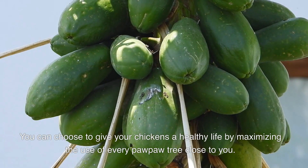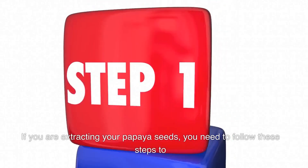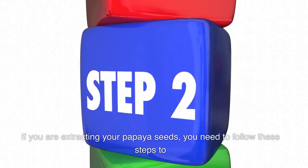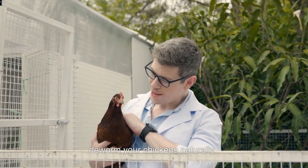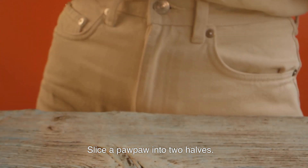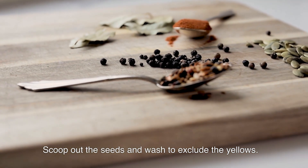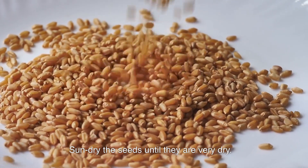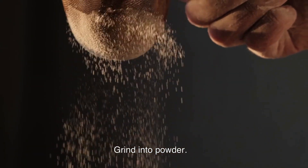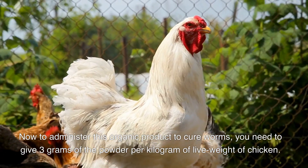You can choose to give your chickens a healthy life by maximizing the use of every papaya tree close to you. If you are extracting your papaya seeds, follow these steps to deworm your chickens naturally: slice a papaya into two halves, scoop out the seeds, and wash to remove the pulp. Sun-dry the seeds until they are very dry, then grind into powder. It's that simple.